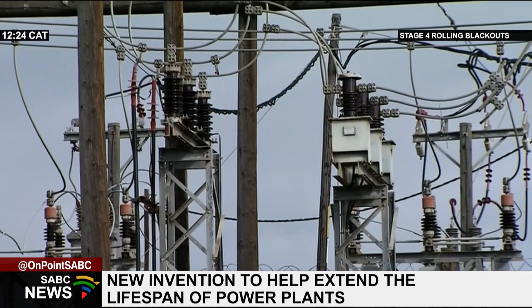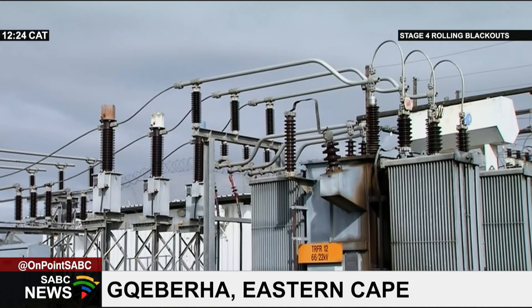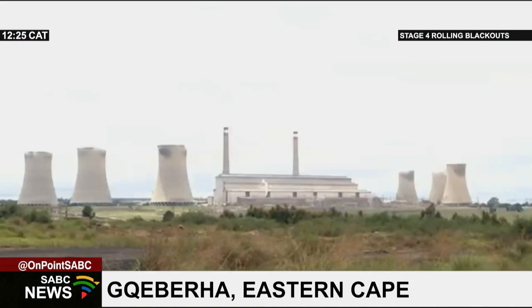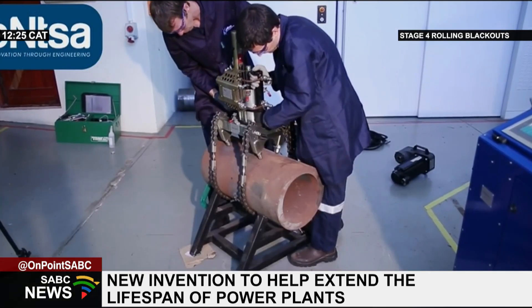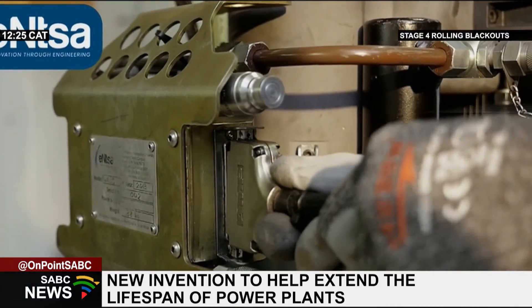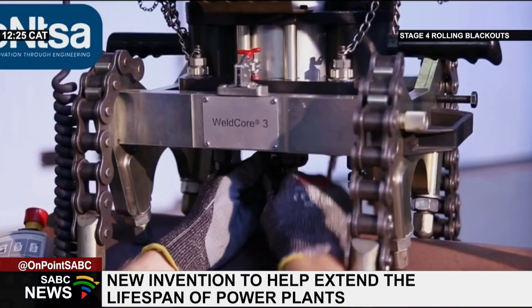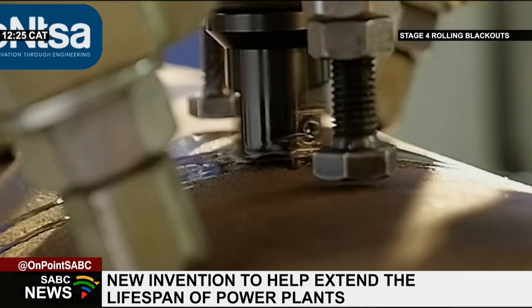As the country grapples with rolling blackouts, Electricity Minister Dr. Consienzo Ramachopa has proposed to delay plans to decommission some of the country's aging coal-fired power stations. Turbine rotors are one of the components used in these power stations. They work for a certain period and need to be replaced, which is costly and requires power stations to be switched off.